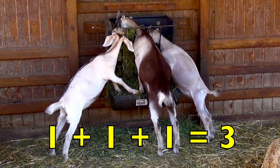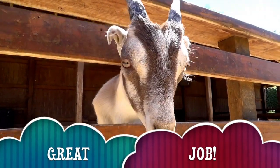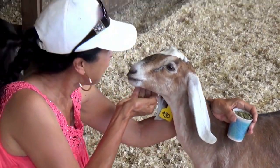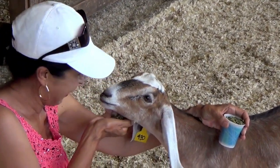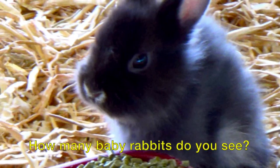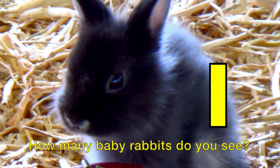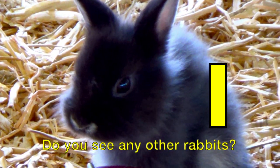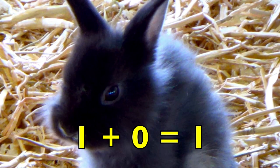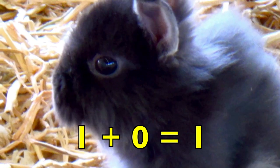Great job, boys and girls. Hi boys and girls, are you ready to see some more animals and continue learning addition? Look at this cute gray baby rabbit, boys and girls. How many baby rabbits do you see? Yes, one baby rabbit. Do you see any other rabbits? No. So no means zero other rabbits. One baby rabbit plus no other baby rabbits equals one rabbit. One plus zero equals one.